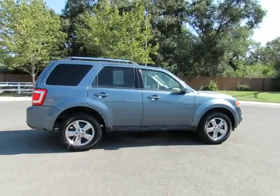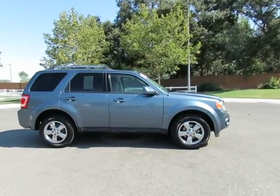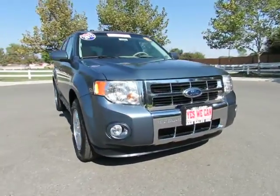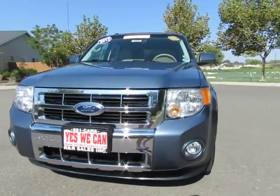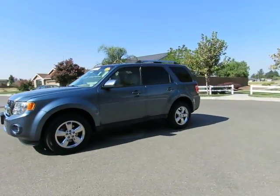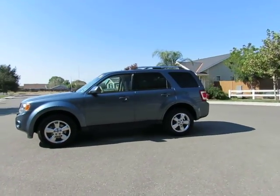See this vehicle and hundreds more at www.YesWeCanAuto.com, or call toll-free 877-857-CARS to speak with one of our low-pressure sales staff. Se habla español.